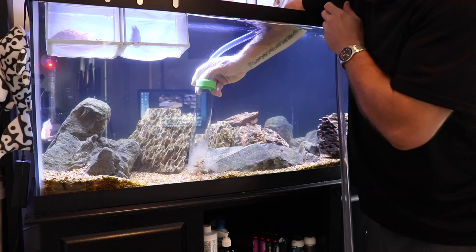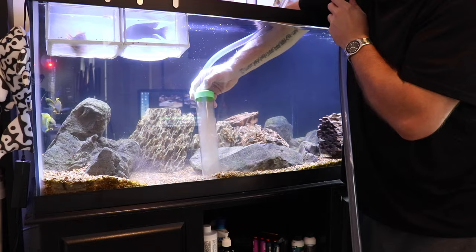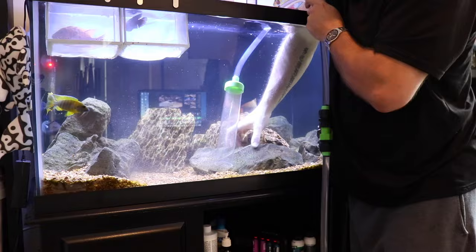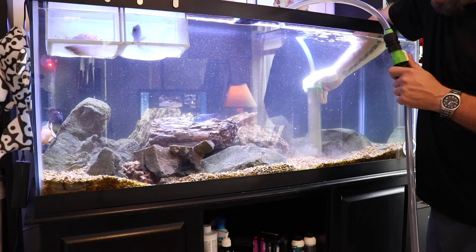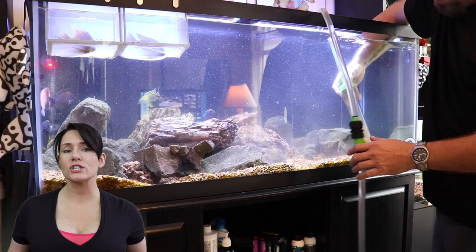Water changes are the most important thing you need to do to take care of your aquarium. This is the process where you remove all that nasty, stale, dirty water contaminated with waste and fish poop, and replace it with nice, clean, crisp water — treated with water conditioners, of course. How much water you take out depends on how many fish you have, how often you feed them, and when you last did a water change. As a general rule, we recommend 15 to 25% weekly.